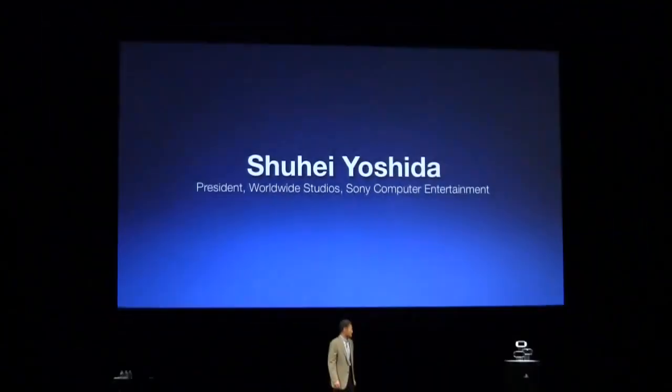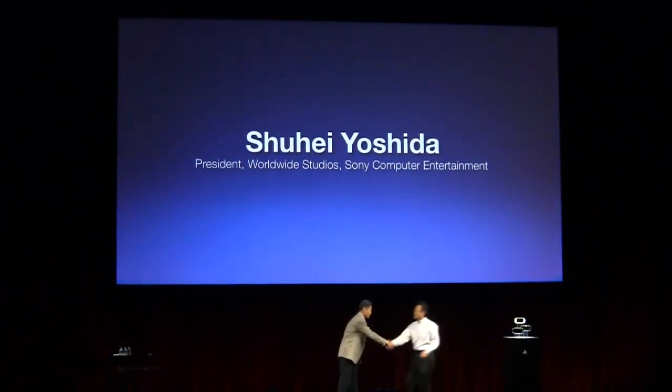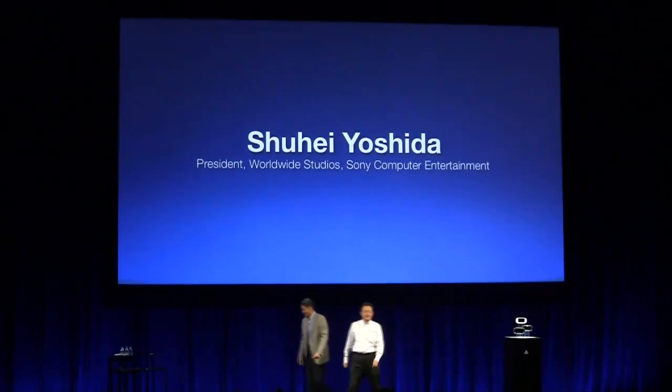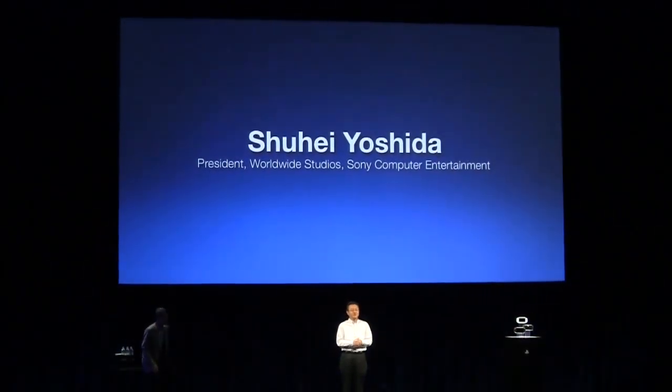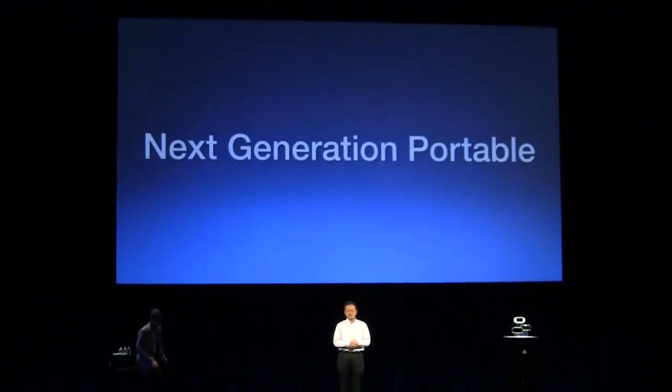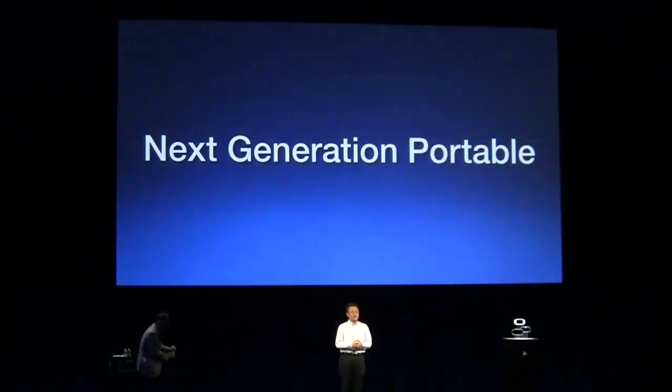それでは実際にNGPで動いているゲームを皆さんにお目にかけたいと思います。ソニーコンピューターエンターテインメントワールドワイドスタジオプレジデントである吉田修平を壇上に迎えたいと思います。NGPは究極のポータブルエンターテインメント体験の提供を目指します。